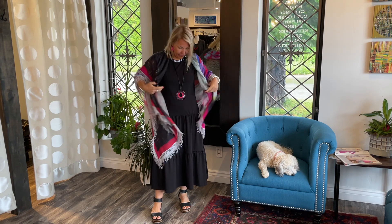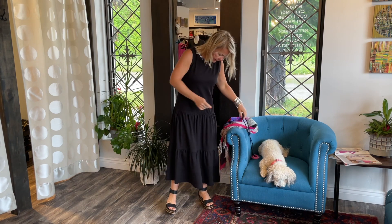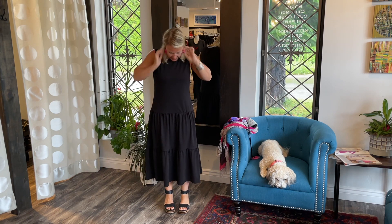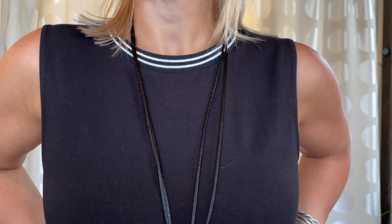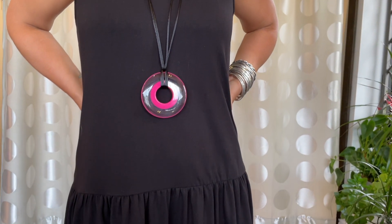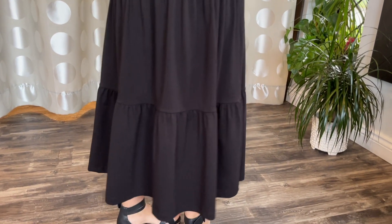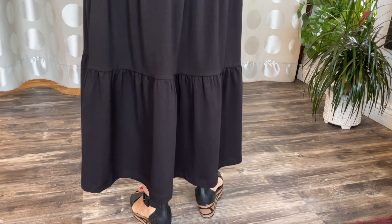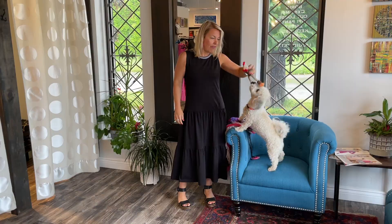Let me show you the dress on its own because it is so cool. It's a layered tier dress in a bamboo viscose fabric, so it has some stretch which is really nice. It's got three different layers which I find very flattering, a great arm hole, and a really cool elastic neckline that I think sets the bar for the dress. I'm wearing a small — this is the Ever Sassy line made in Turkey, so it's that beautiful European fabric.